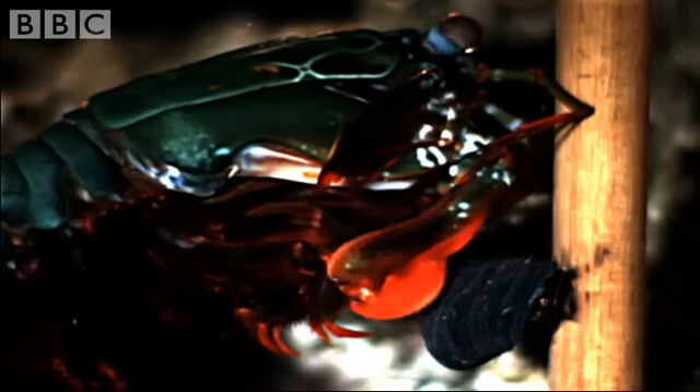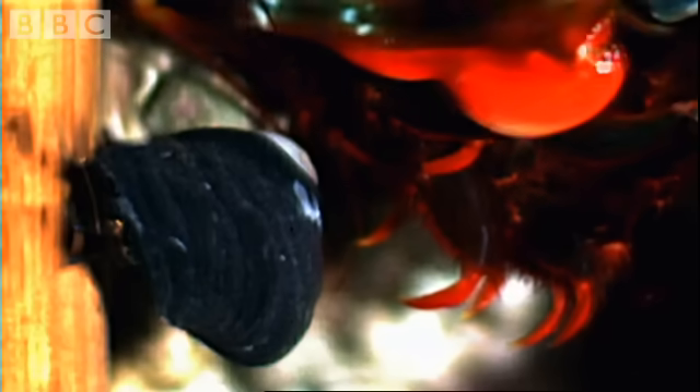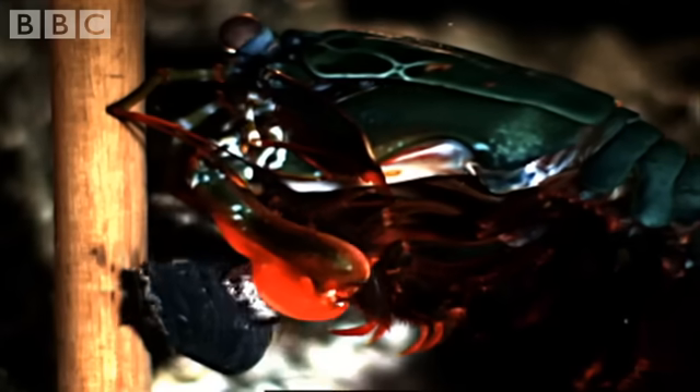The camera also revealed another amazing event: flashes of light. Moments before impact, a pressure wave in front of the claw causes the water to boil. The steam immediately implodes, generating light and heat, and possibly adding to the destructive force.